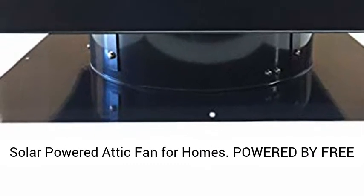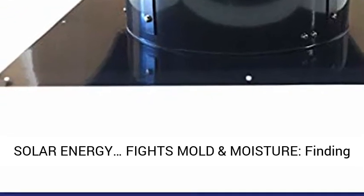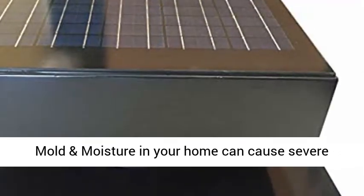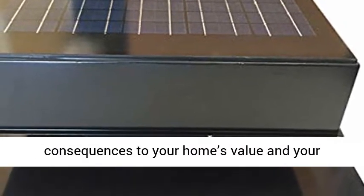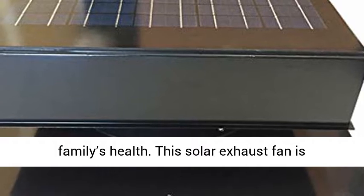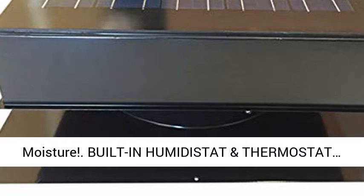Hail and weather-resistant solar vent fan — a solar-powered attic fan for homes. Powered by free solar energy, it fights mold and moisture. Finding mold and moisture in your home can cause severe consequences to your home's value and your family's health. This solar exhaust fan is fueled by the sun and automatically combats mold and moisture.